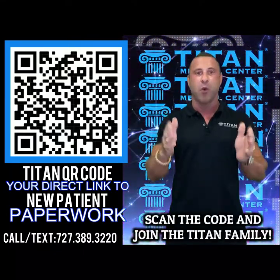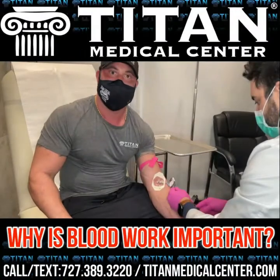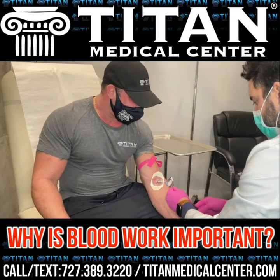Don't delay, guys — pull out that smartphone, open the camera settings, point at the QR code, fill out the new patient paperwork, and become part of the Titan Medical Center family today. I'm John from Titan, and our Titan family is looking forward to having you as our patient.